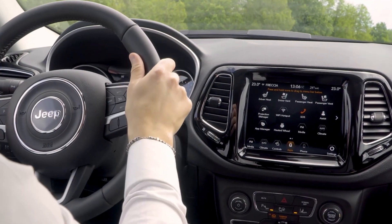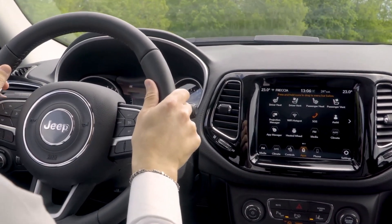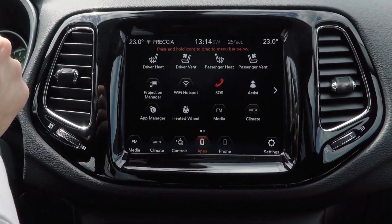The interior changes are not major, but the biggest change in the car is the updated dash panel and driving layout. When you drive this car, you will get a different feel compared to the old Compass.